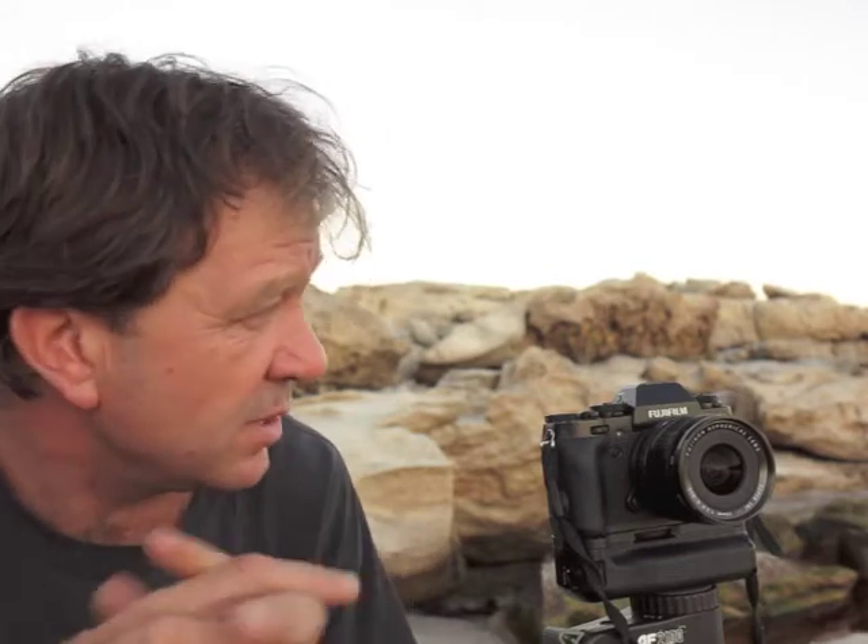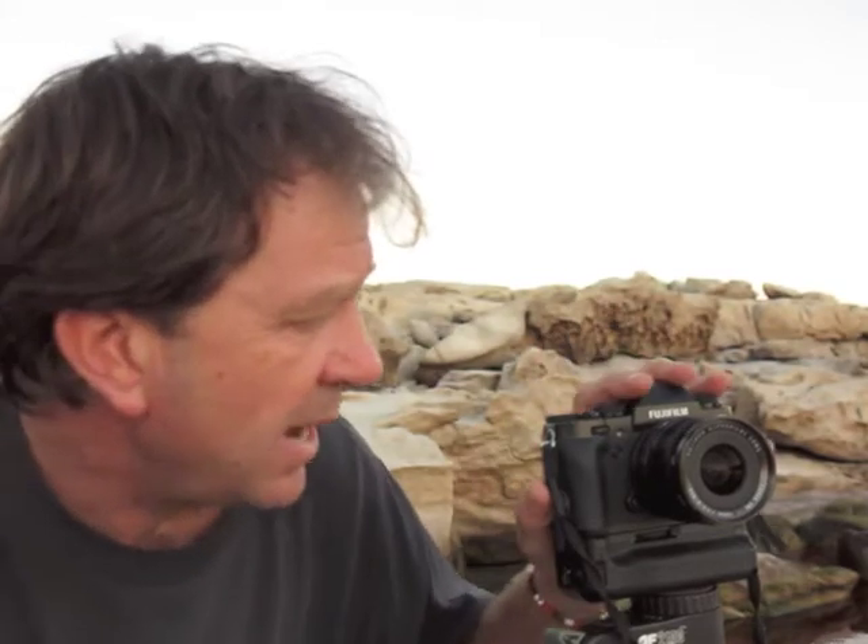I always say that I'll get you to the best spot to get the best shot, and today that spot is here in the mountains above Simonstown, about an hour's drive from Cape Town. It then took us another 30-minute hike into the mountains to get to this beautiful location.